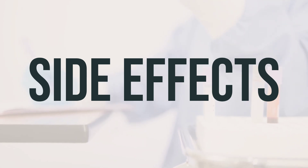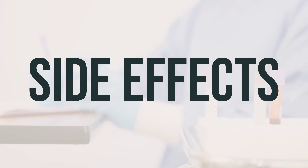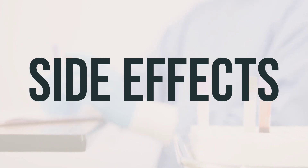It's important to remember that your doctor has prescribed this medication because they have determined that the benefit to you outweighs the risk of potential side effects. Many people who use this medication do not experience serious side effects.